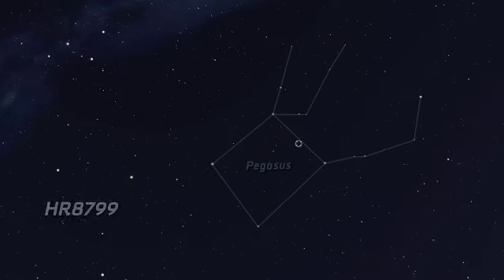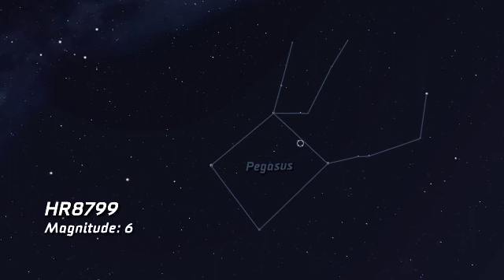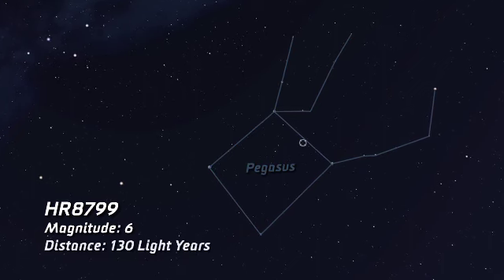HR 8799 was actually a very interesting star that was very high up on our target list. It's a star that's located in the constellation of Pegasus. It's a magnitude 6 star, barely visible by the naked eye, and the star is in the neighborhood of the sun — it's only 130 light-years from us.